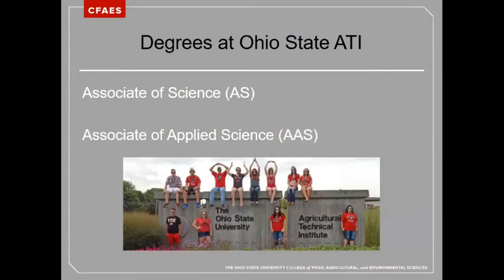There are two types of degrees at Ohio State ATI: the Associate of Science, or AS degree, and the Associate of Applied Science, or AAS degree. It is easy to confuse these degrees as their names and abbreviations are very similar. However, their purposes are very different.